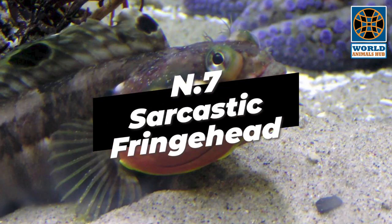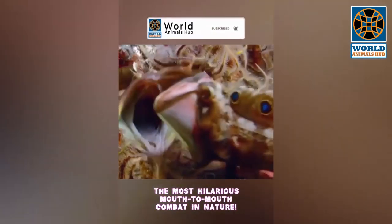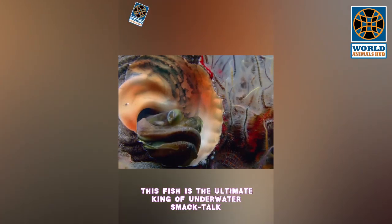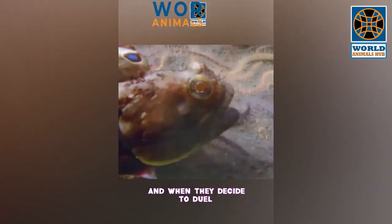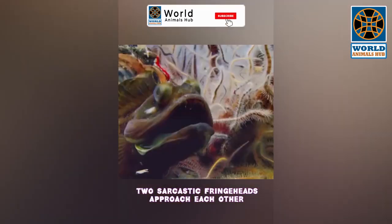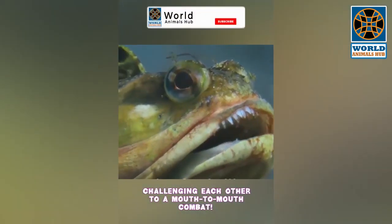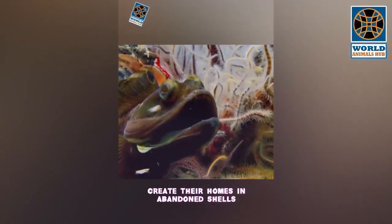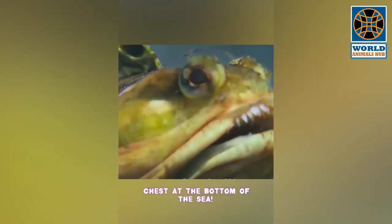Number 7: Sarcastic Fringehead. The sarcastic fringehead may sound like a stand-up comedian, but this fish is the ultimate king of underwater combat. With a face only a mother could love, these feisty fighters have a mouth that's ready to rumble. When they duel, two sarcastic fringeheads approach each other with mouths wide open in a mouth-to-mouth combat — like a fishy rap battle. They create their homes in abandoned shells or crevices on the ocean floor.